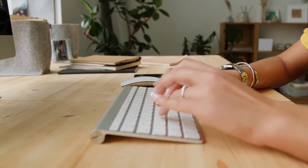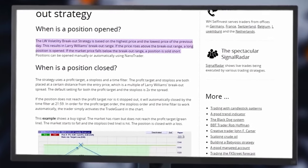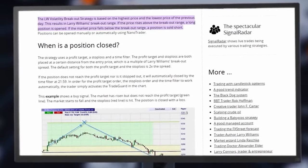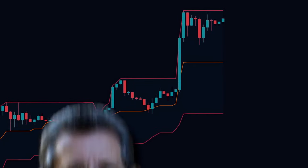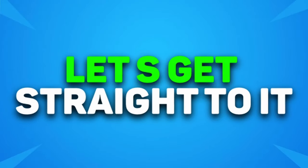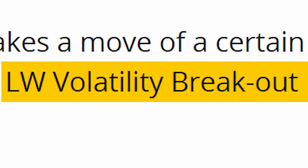I decided to look for the answer to that specific question. I combed the internet for the strategy he used to get those massive gains. And I found the exact trading strategy he used to make those gains. I gotta say, Larry is an absolute G for making this because it works insanely well. And I'm going to share it with you guys.